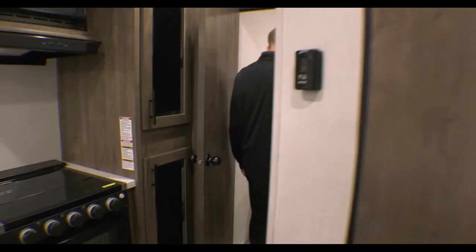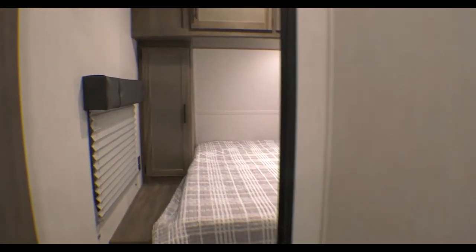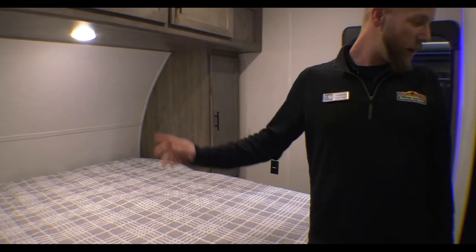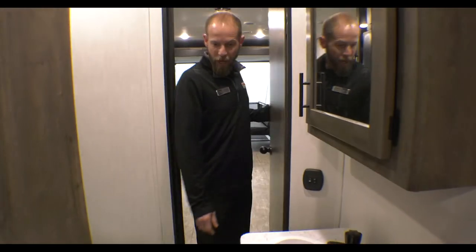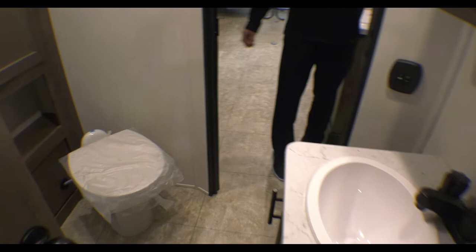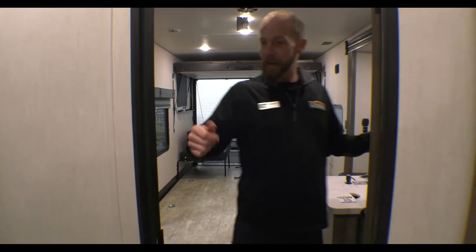Come to the bedroom — you've got a king-size bed as well. Come to the bathroom: Jack and Jill-style bathroom. It does have a bunch of storage in it — Forest River's always really good at doing that. Porcelain foot flush commode and a nice radio shower.